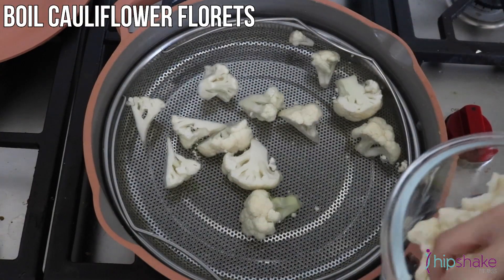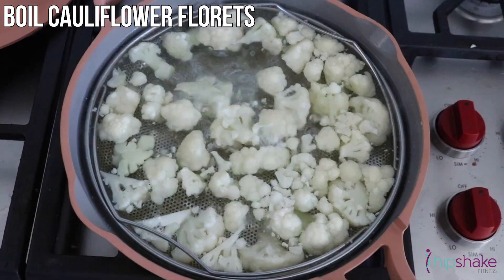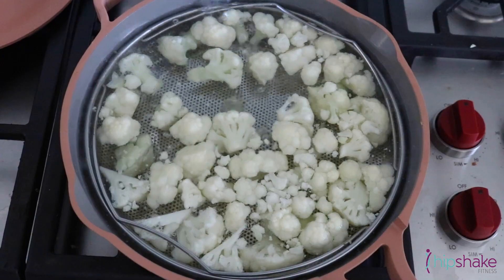Cauliflower is an extremely healthy vegetable that's high in fiber. Plus, it's a good substitute for macaroni.